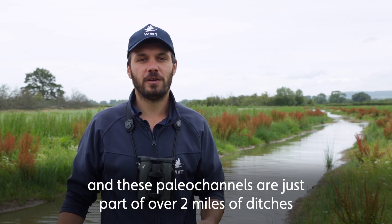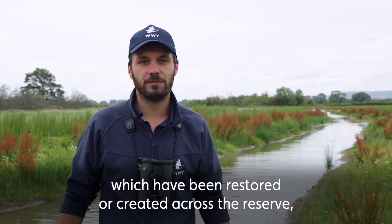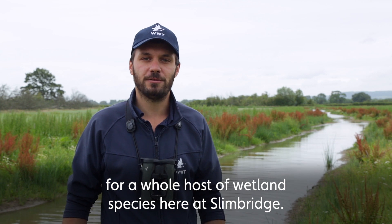And these Paleo Channels are just part of over two miles of ditches which have been restored or created across the reserve, connecting up new areas of wetland and hopefully providing a great home for a host of wetland species here at Slimbridge.